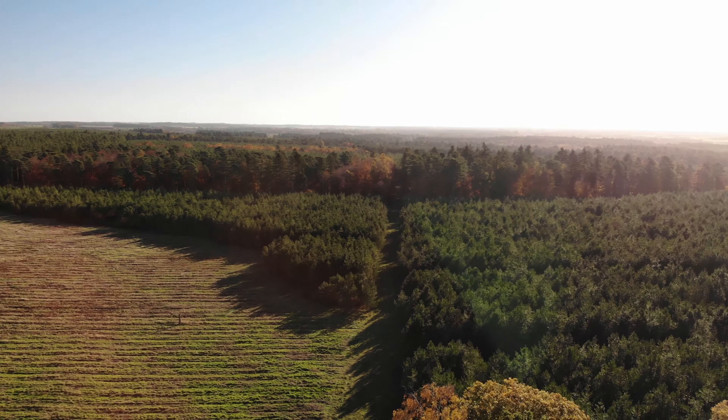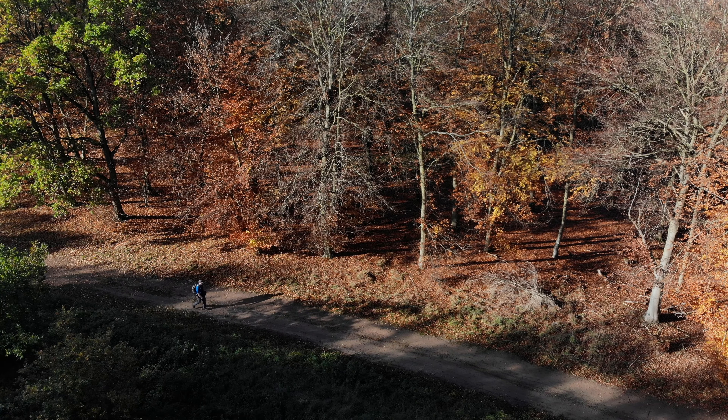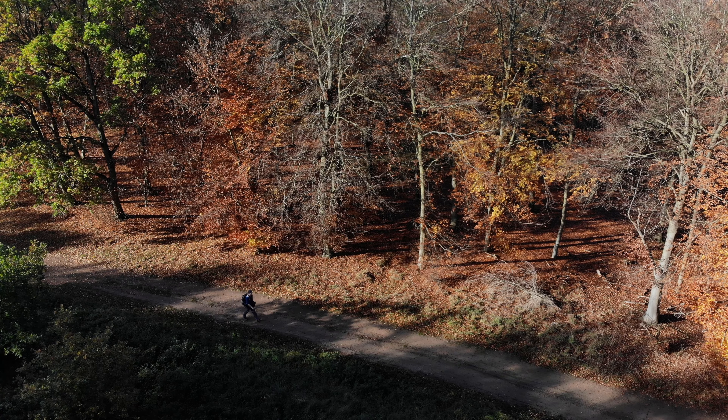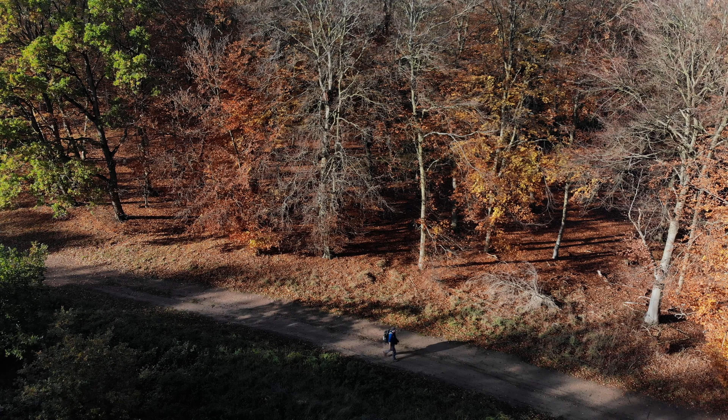Walking through miles of forest is a real change from the arable fields and low-lying marsh early along the St Edmund Way. I'm now deep into the Breckland, a 393 square mile area of dry, sandy heath and woodland.